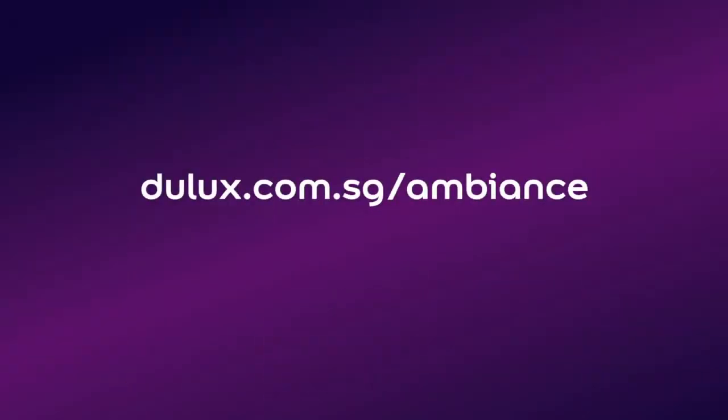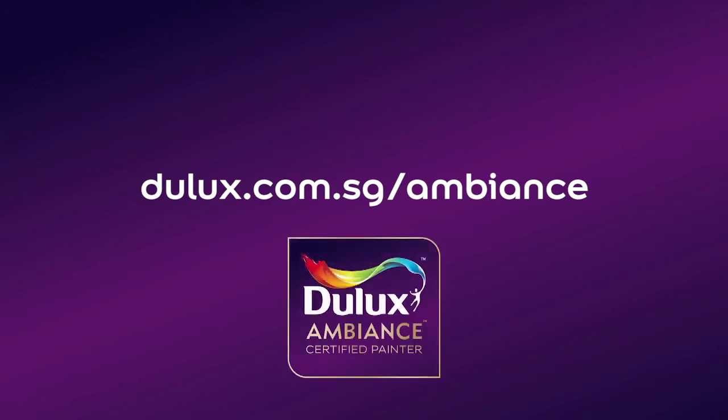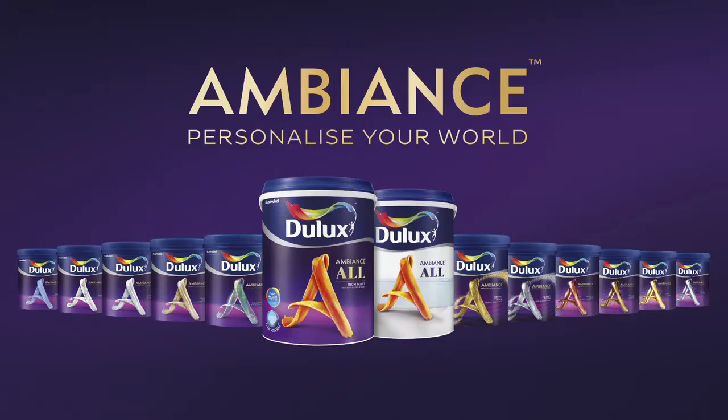For more inspiration, download our Color Collateral to explore more Dulux Ambience creations or talk to a certified Ambience Painter today. Dulux Ambience — Personalize your world.